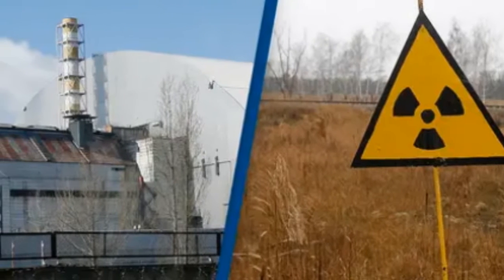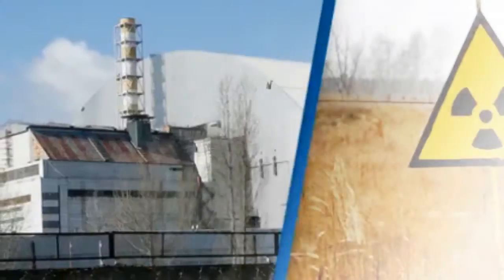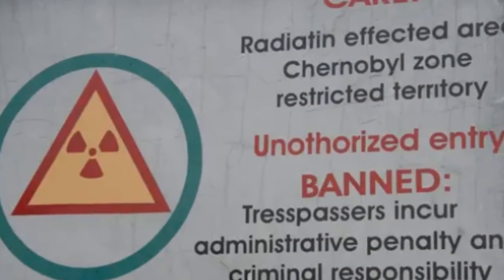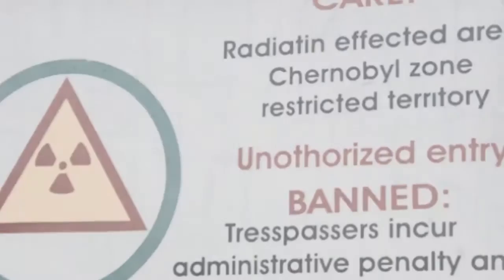Since then, neutron counts have stabilized in most parts of the plant, but science magazines report that in-room concern levels have almost doubled in four years. Speaking to the magazine, nuclear material chemist Neil Hyatt described the situation inside the reactor hall as like the embers in a barbecue pit.